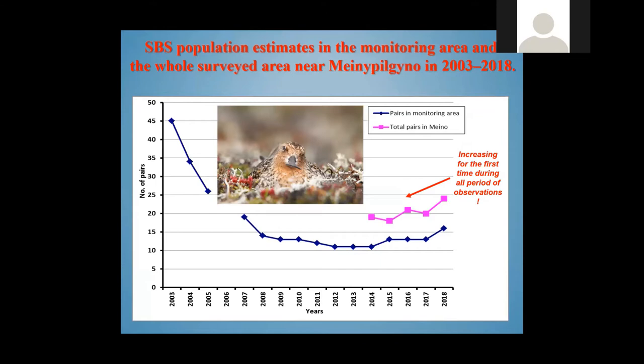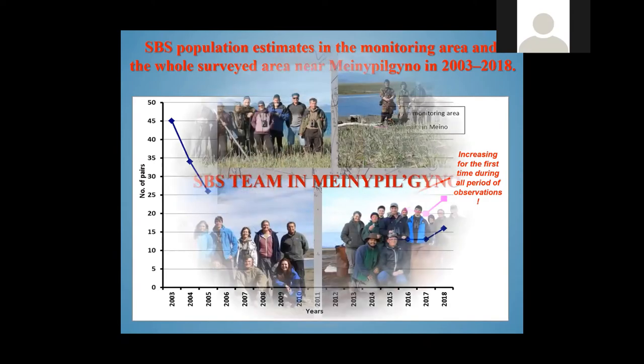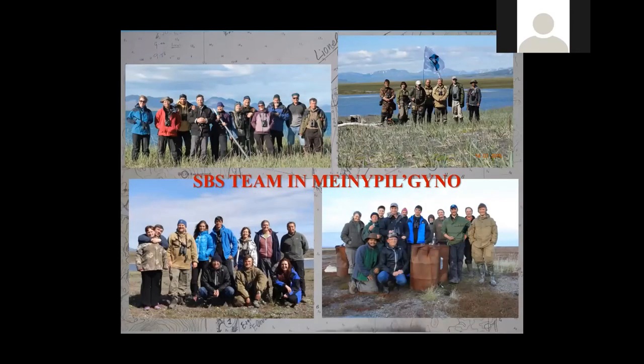The number of breeding Spoonbilled Sandpipers rapidly declined until 2007 when it reached one of its lowest numbers. Then it stabilized, we believe at least partly due to our conservation efforts, and the population number slightly grew — until the last two years, when we again saw some decline with only 10 to 16 breeding pairs last season.